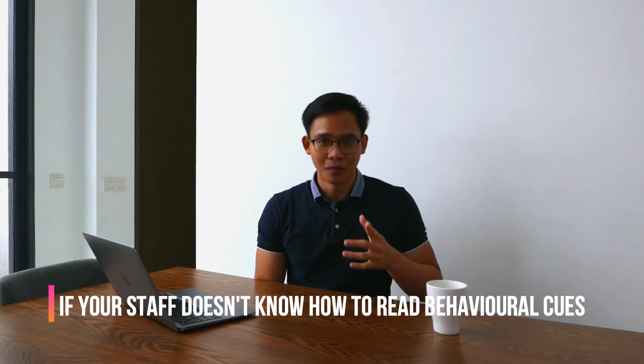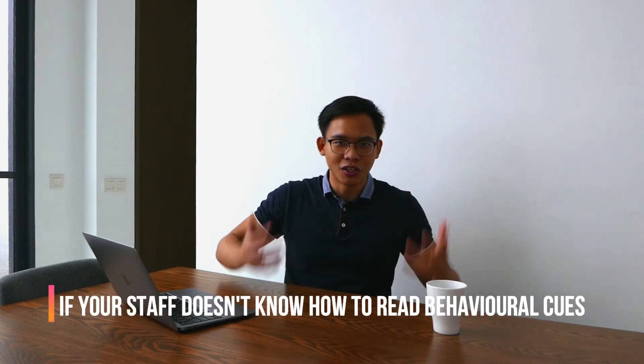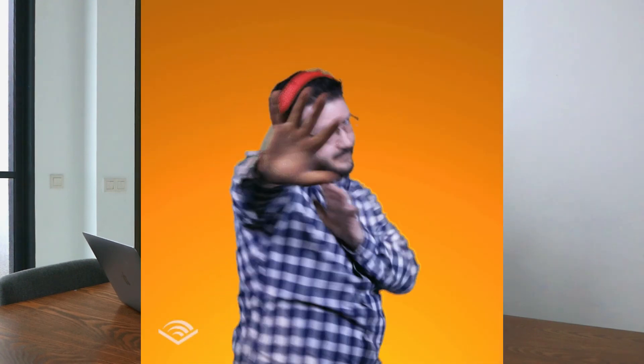The fifth way your staff is unknowingly annoying customers is when they don't know how to read body language and behavioral cues. Here are a few simple heuristics you can share with your staff. Firstly, couples holding hands in your store typically don't want to be disturbed — leave the lovebirds alone. Next, do not talk to anyone wearing an earpiece, as they probably don't want to be disturbed either. Even wearing an earpiece with no music playing is a common signal that someone wants to be left alone.